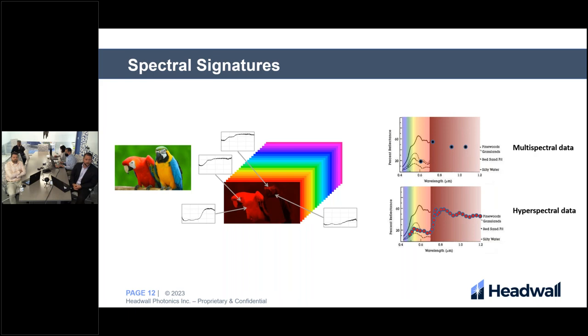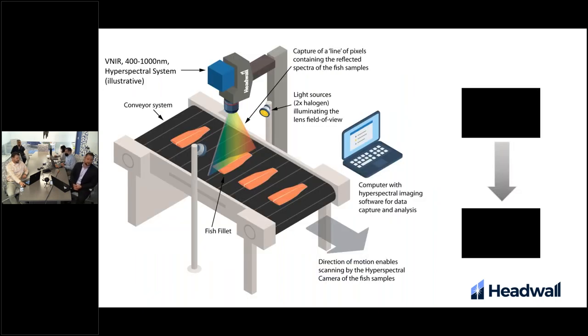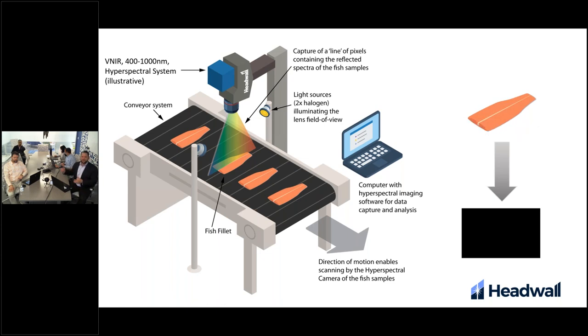Hyperspectral imaging offers an advantage over multispectral imaging because it gives a wider range of the spectral pattern for each pixel. Hedwell utilizes a push broom sensor or line scanner. If we imagine flying a drone over a coastline, a snapshot camera would collect a 2D array of pixels, while our push broom line scanners collect a thin line of pixels and move across the scene building the image step by step. For machine vision, instead of moving the sensor over the scene, we move the scene beneath the sensor — in this case, it might be tuna.